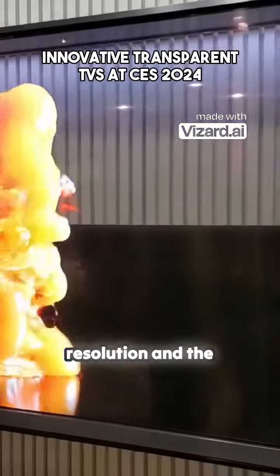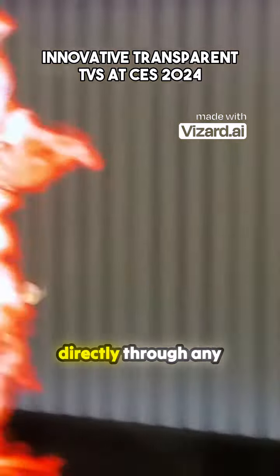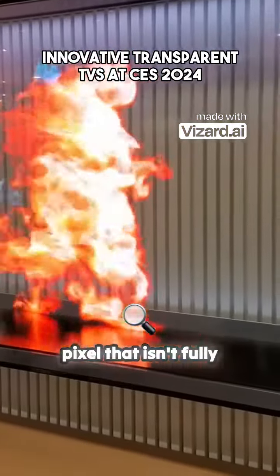LG. They have a 4K resolution and the image quality is surprisingly good, considering you can see directly through any pixel that isn't fully illuminated.